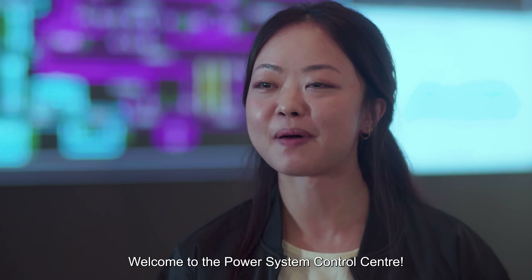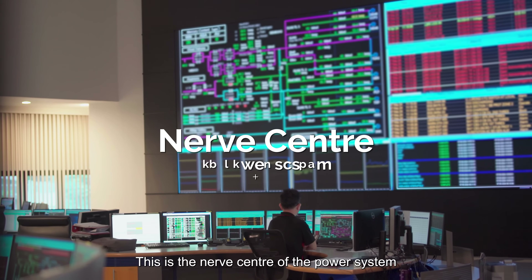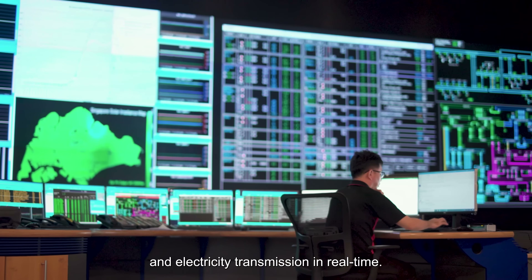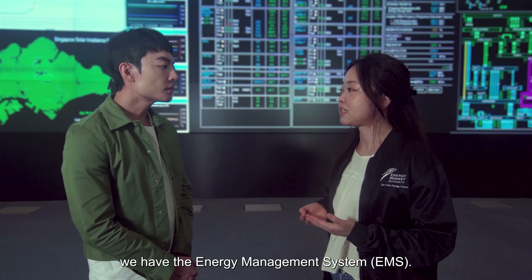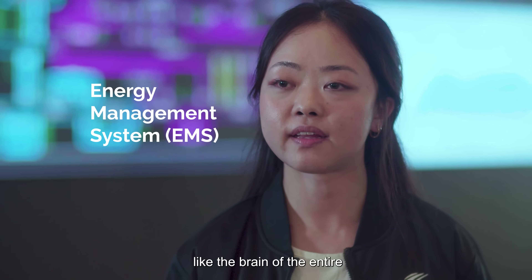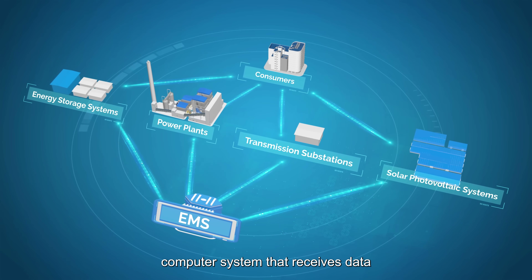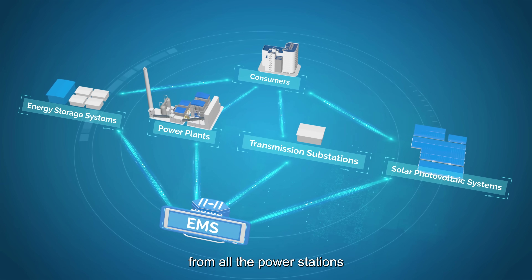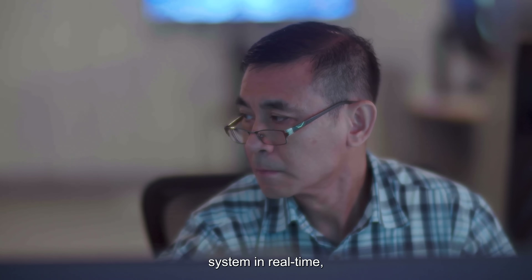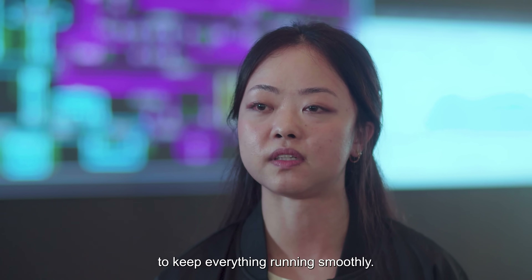Welcome to the Power System Control Centre. This is the nerve centre of the power system, where we control and monitor power generation and electricity transmission in real time. To do so, we have our Energy Management System, or EMS. Think of the EMS like the brain of the entire power transmission network in Singapore — a state-of-the-art mission-critical computer system that receives data from all the power stations and transmission substations in the country. We can monitor the power distribution and transmission system in real time, making sure electricity is generated and delivered in the best way possible to keep everything running smoothly.